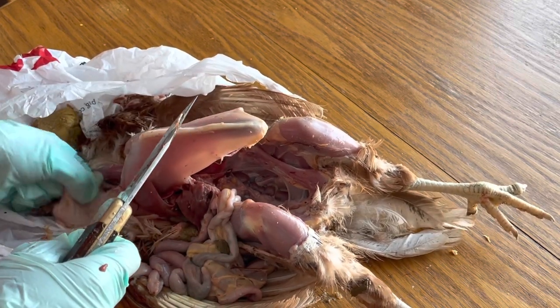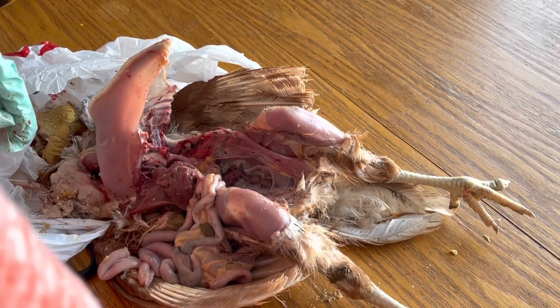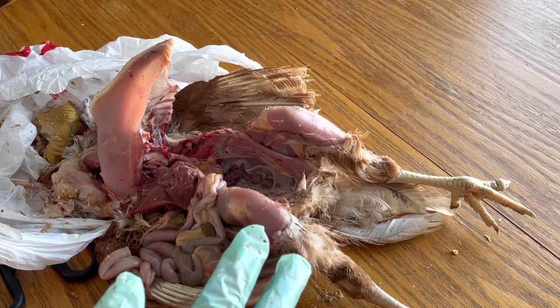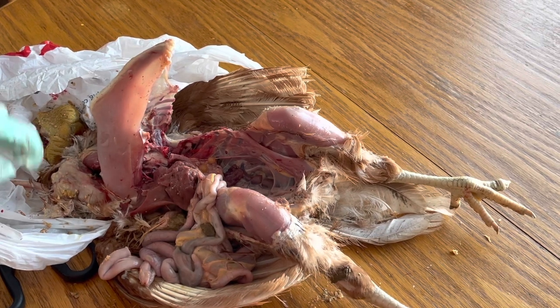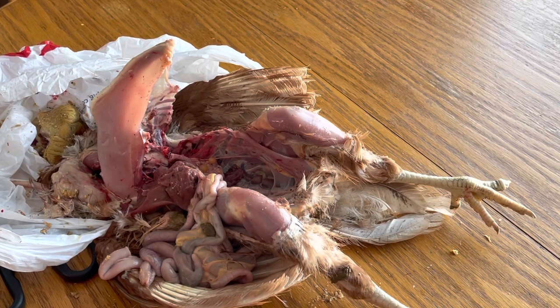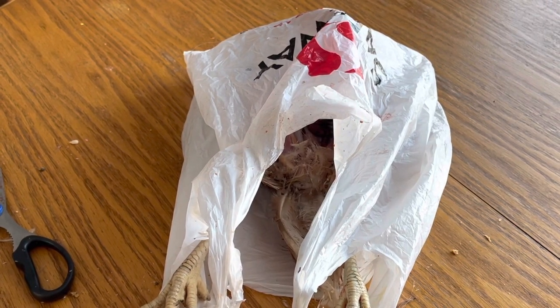In my very unprofessional opinion, I think the things that caused her to be so sickly were the egg that I found kind of just floating around in her abdomen — it wasn't even in her oviduct, it was just kind of hanging out in her abdominal area and it was filled with pus, so I think that may have been sitting there for a while. Also the cecal worms that were in her cecal pouches — there were a lot of them in there. So I think both of those things together just made for a very sickly, unhealthy hen. Thanks for tuning into this educational video. I hope that it can help someone else that keeps chickens and has to perform a necropsy.